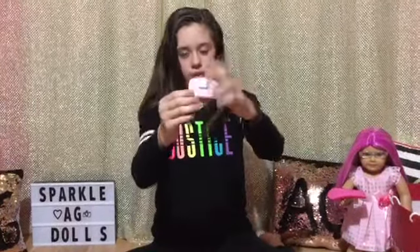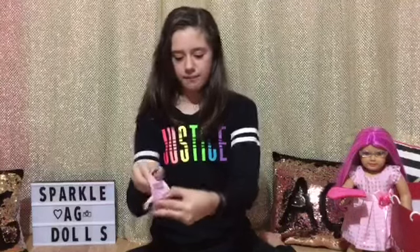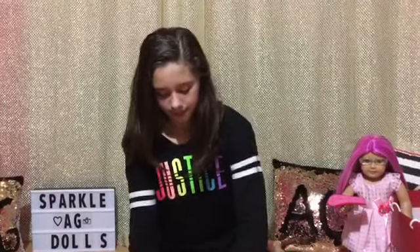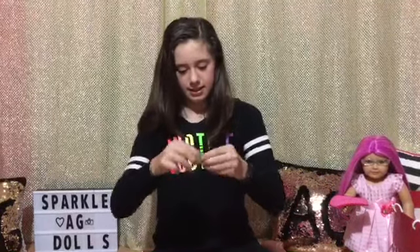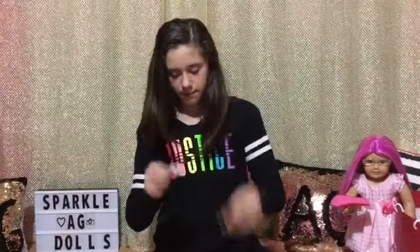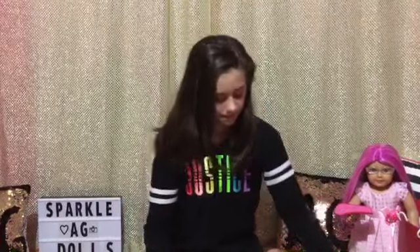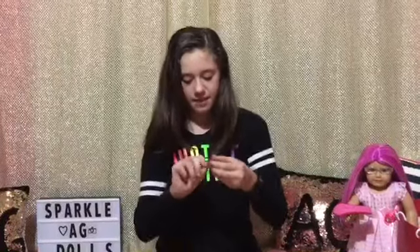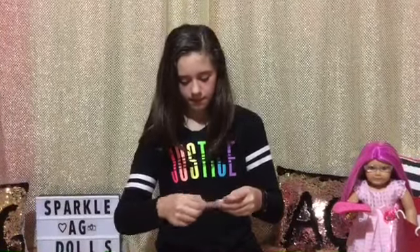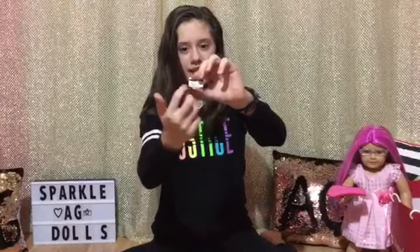The next item is this beautiful pink wallet with some silver detail. You can open it up and place some money and credit cards inside for your doll. The set also comes with a library card — it says AG Public Library on the top with some books. The next item is this AG credit card — it's orange to pink and says American Girl with some stars, and on the back it has a black line of American Girl.